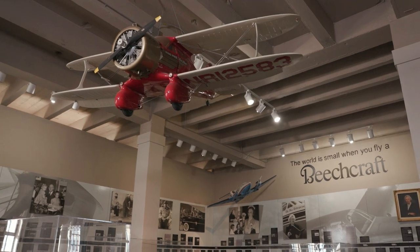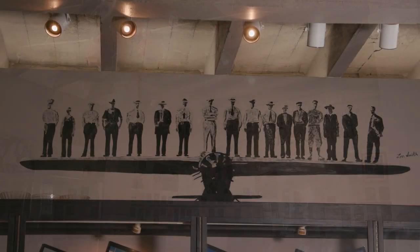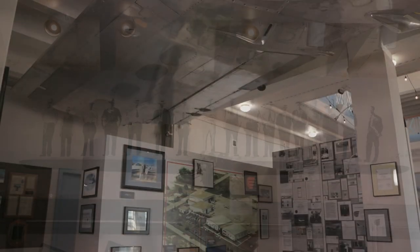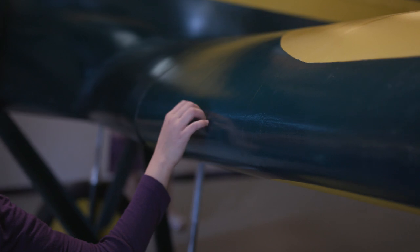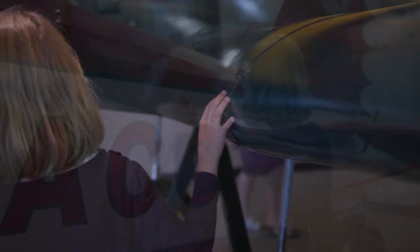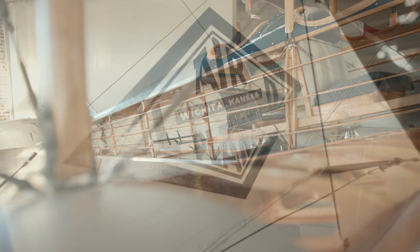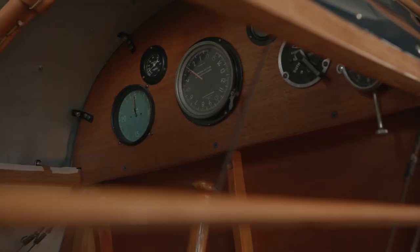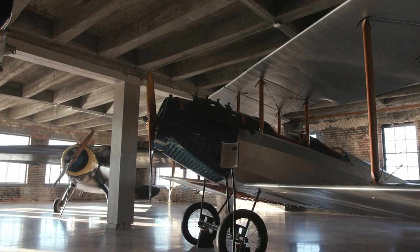Since 1991, the Kansas Aviation Museum has been telling a new story — one of grit, gusto, and impossible grace. You're looking and touching and feeling history. When I see an airplane like this, I think about the individuals that flew it. Back then, a pilot really was a pilot. Today, with GPS and everything else, you can probably teach just about anybody to fly. But back then, you really did fly by the seat of your pants.